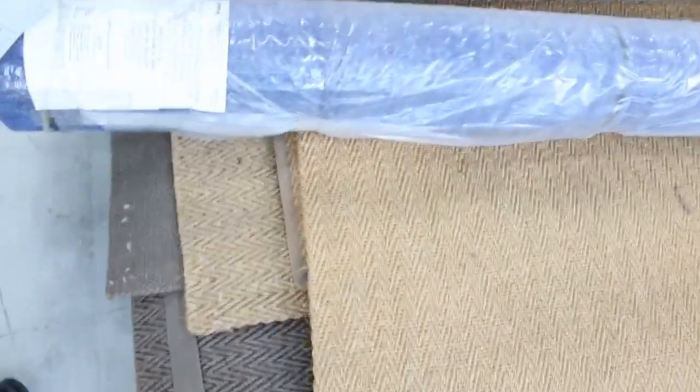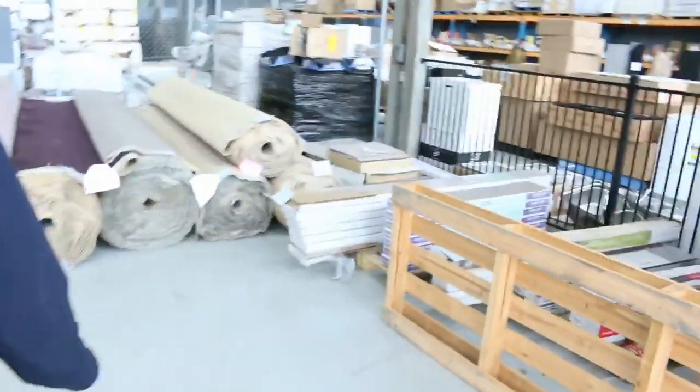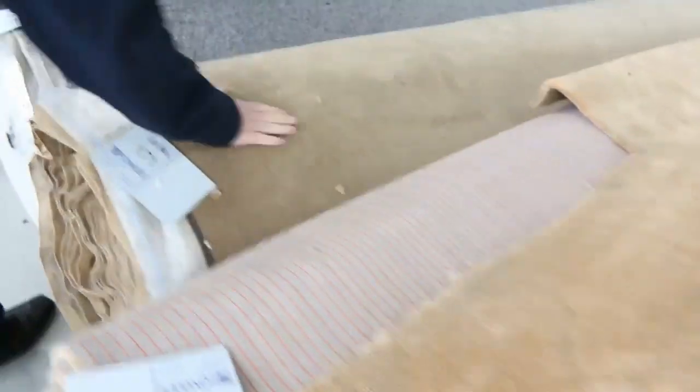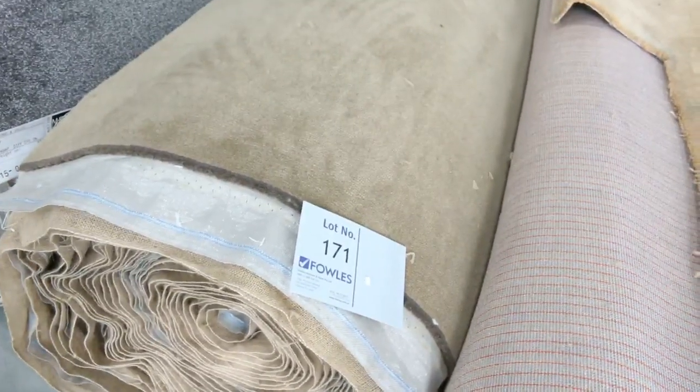We've got the coir rugs of course — we've still got plenty of them to go around. They sell for around about $100 to $200 depending on the size. Over this way, nice big quantities of rolls. Lots of loop piles selling for as low as $25 a metre. We've got some plush pile — beautiful quality wool plush pile there, a little bit more for that at around about $50 to $60.